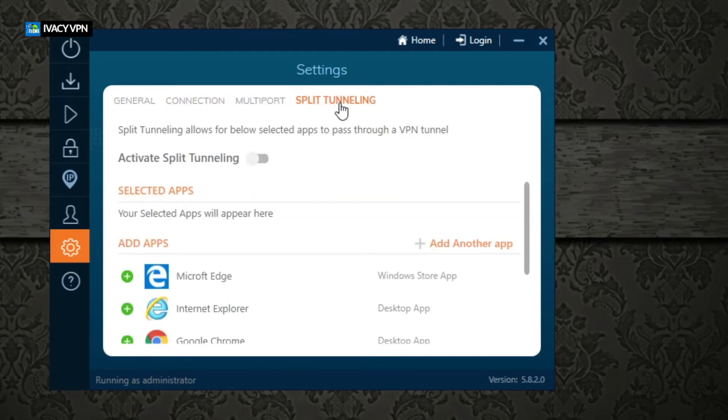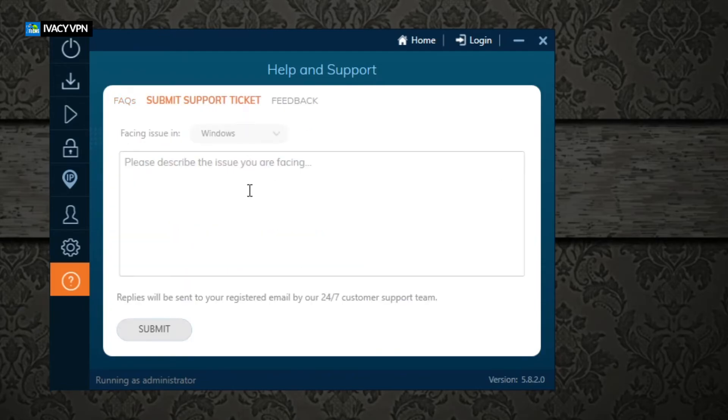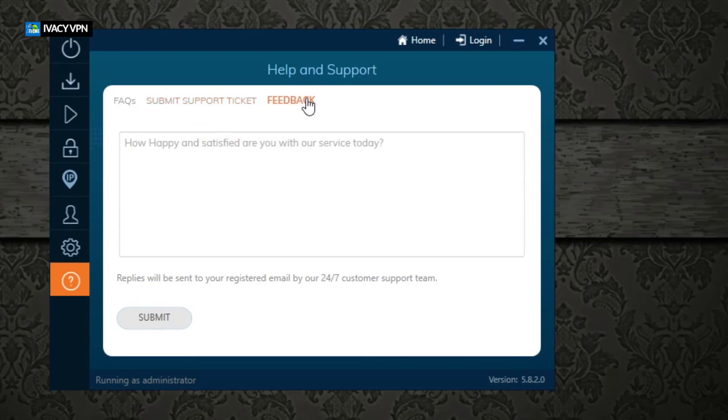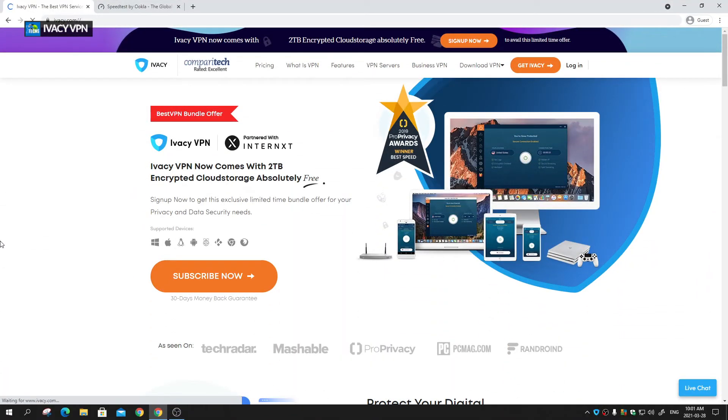Under the connection settings, the internet kill switch is available — I'm leaving it on automatic, with kill switch selected. There's also 'activate multiple ports' and split tunneling. The Help section has pre-answered questions, and you can submit a support ticket for issues like slow connections — just select your platform so they know how to help. There's also a feedback section where you can submit feature requests.